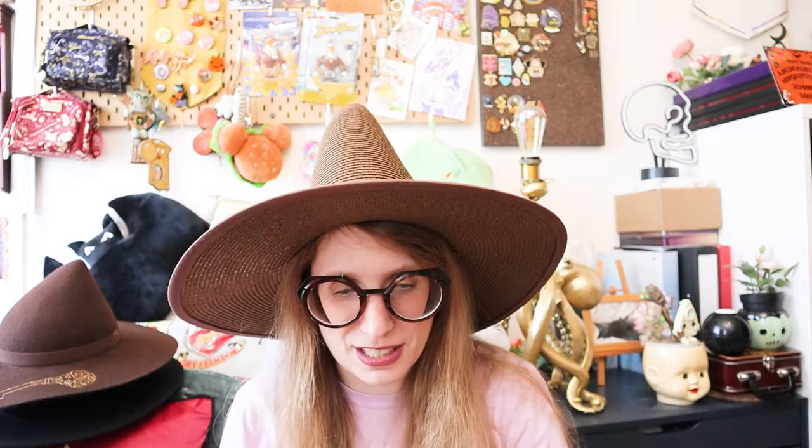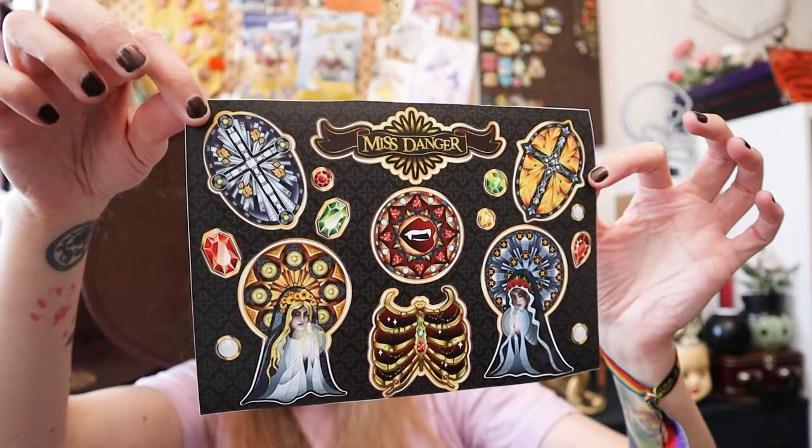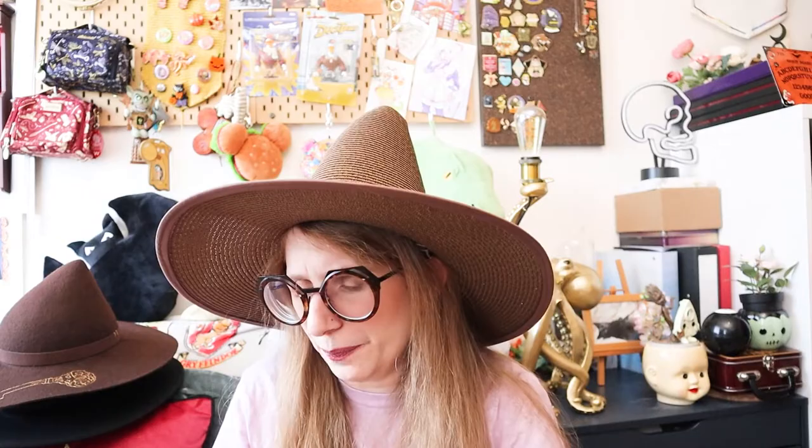I have more stickers. I have this sticker sheet by Miss Danger and it came with the overskirt I ordered from them. Love these — very, very, very cool.